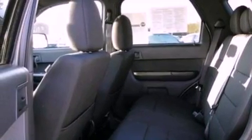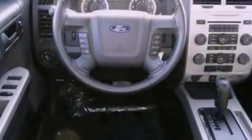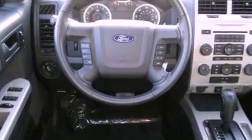A multi-function display, air conditioning, cruise control, a leather-wrapped steering wheel, a four-wheel independent suspension, and front fog lights.